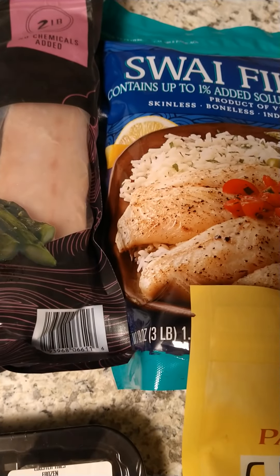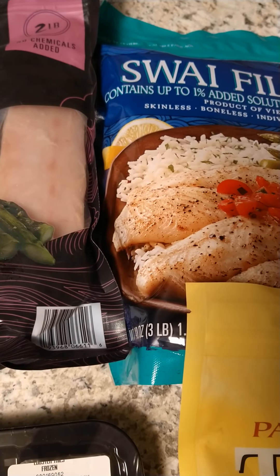The swai fish fillets were $12.84. The curry powder was $7.98, the garlic was $8.48, and the onion powder was $6.26.